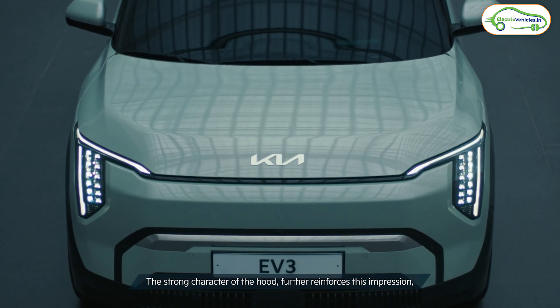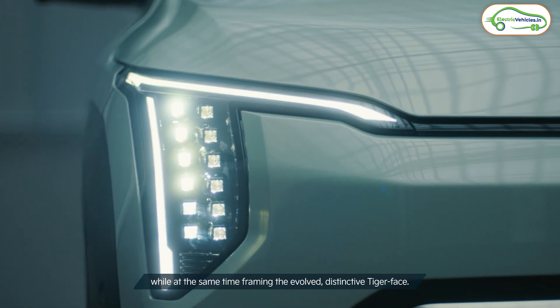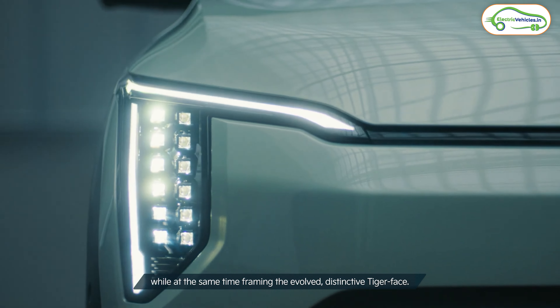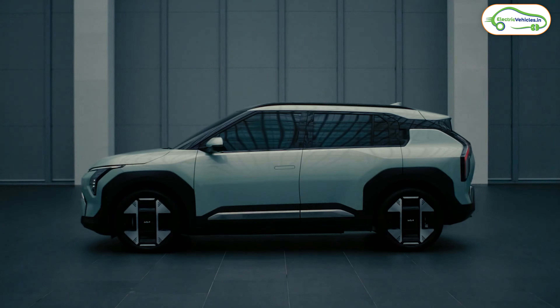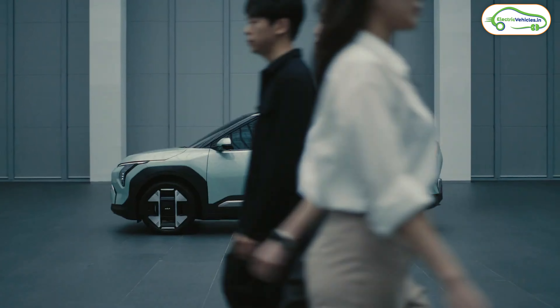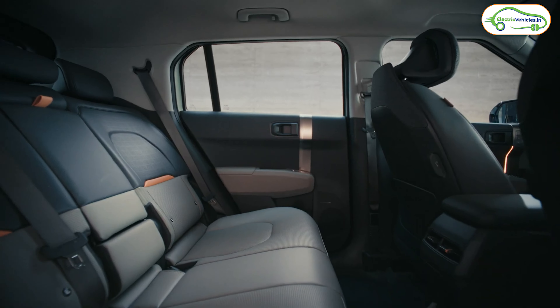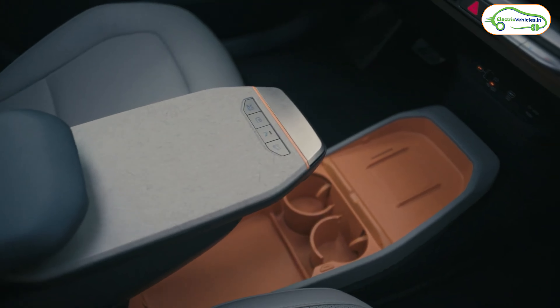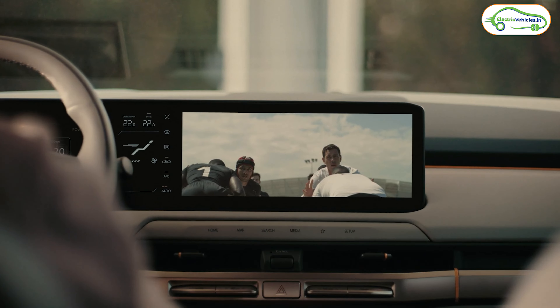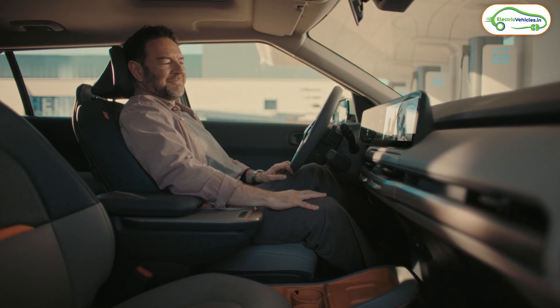The Kia EV3 is going to have an 81.4 kWh battery pack with which the company claims a range of 560 kilometers on a single charge. As per the company, they have used NMC chemistry batteries from LG. The EV3 will also have 460 liters of boot space along with a small frunk, and it will feature Vehicle-to-Load functionality to charge other electric cars.